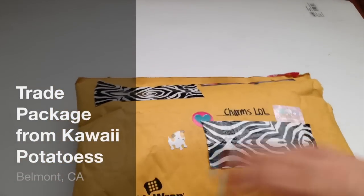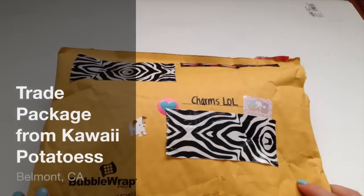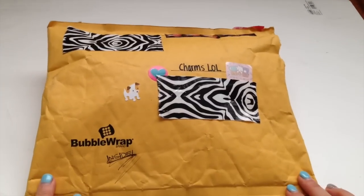Hi guys, so today I got a package from Kawaii.Potatoes on Instagram, or her name is Tita.